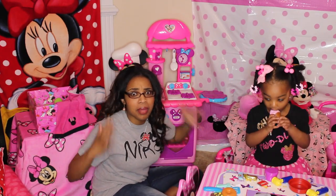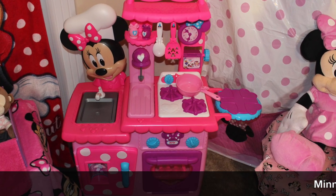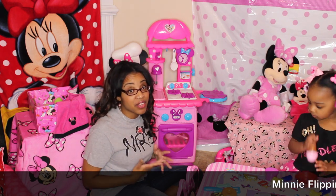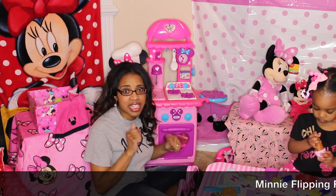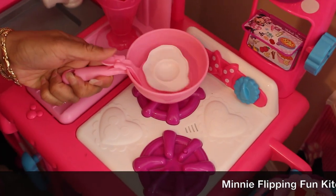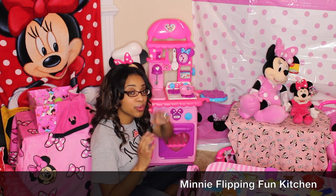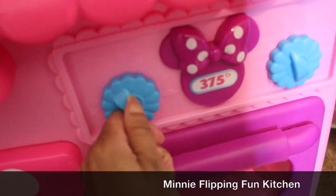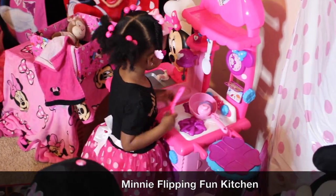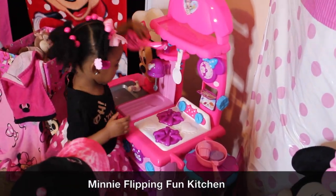Of course you can't have a Minnie Mouse play area without the Minnie Mouse flipping kitchen. This is by far one of my favorite kitchen sets I have ever seen because it has so many little tricks and things that it does. It features a pot that actually allows you to flip while you're cooking and lets your child hear it sizzle. It also allows your child to work out their fine motor skills by turning the knob. It has an extra storage area on the side for your child to place hot items such as their pot.